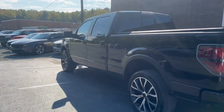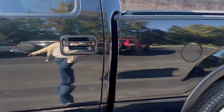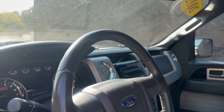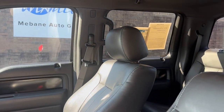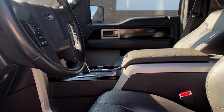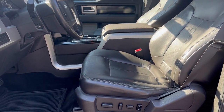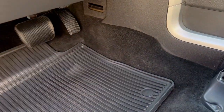Now we're just going to go ahead and take a look at the interior. Here is the front interior. You do have black leather seating available. The car is in great shape, very low miles on this. It also has weatherproof mats and a sunroof up top.